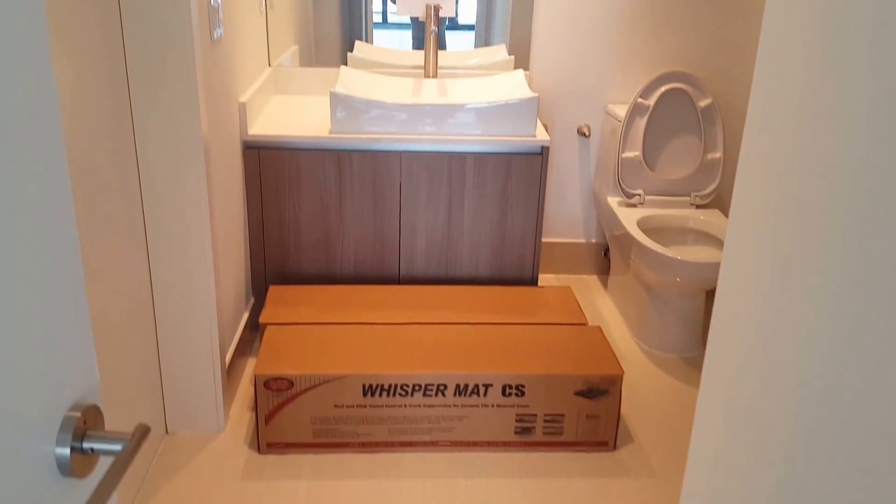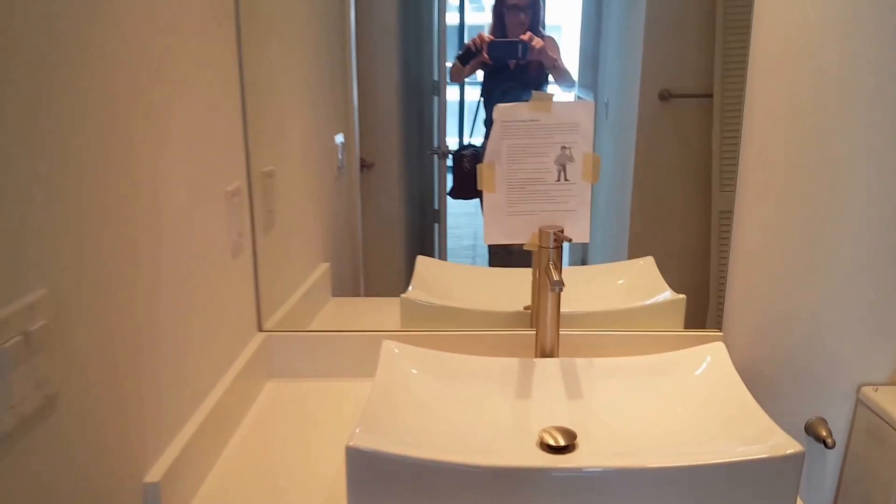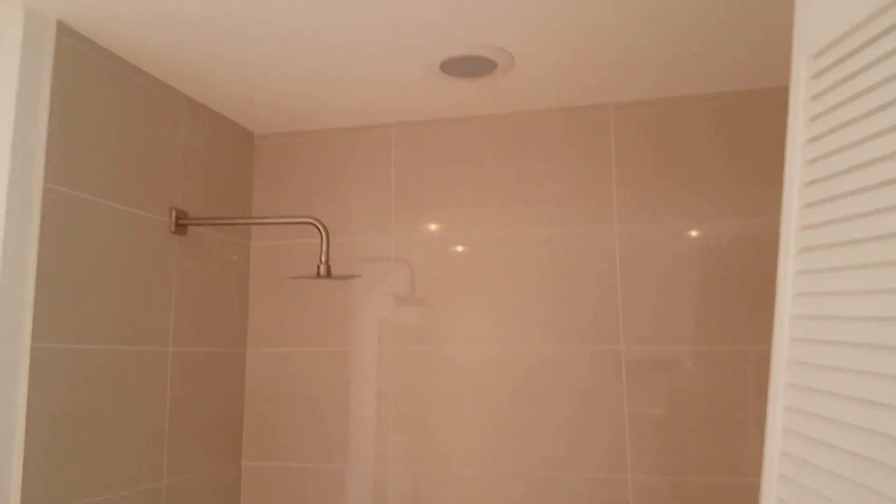Here's the bathroom. In this unit you have a combination tub and shower.